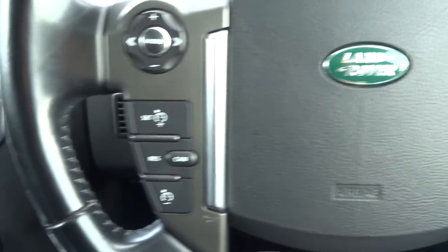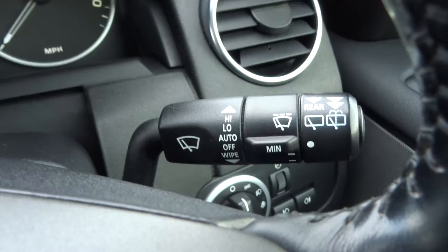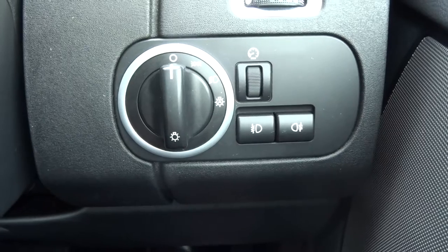Multifunctional steering wheel, cruise control, and your phone settings on there as well. You've got auto wipers, automatic lights — just pop it to auto and all you have to do is worry about the main beams.